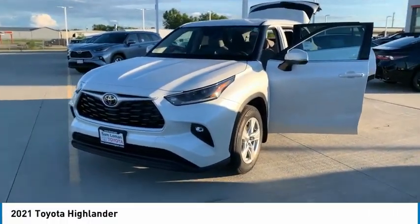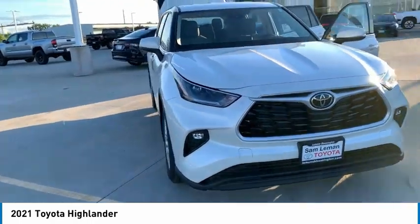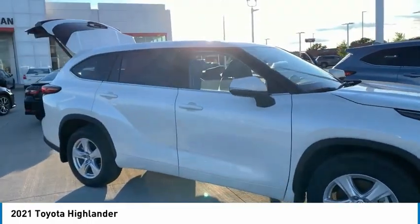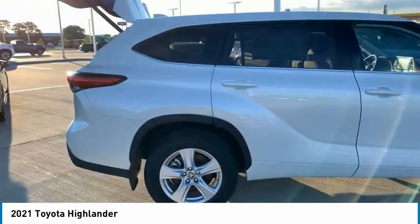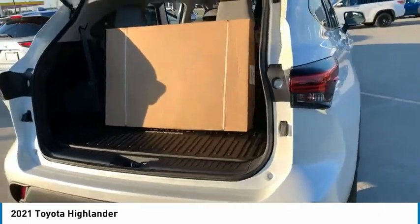Stop by and take a look at the 2021 Highlander. The Highlander is the SUV that's thought of everything. It offers seating for up to seven and features Toyota's innovative center stow design. The second row bench seat folds away, leaving a pair of captain's chairs.